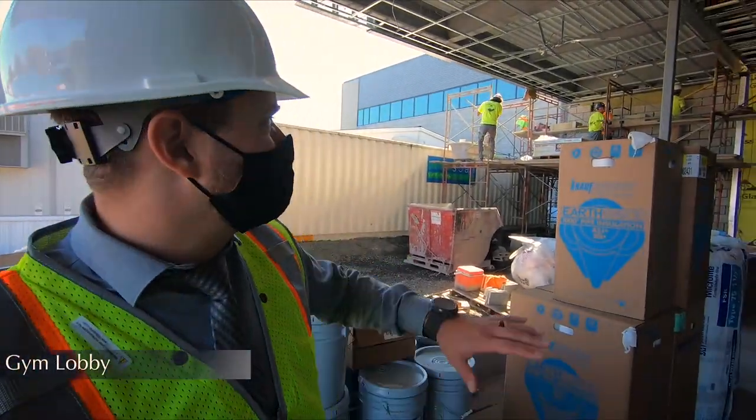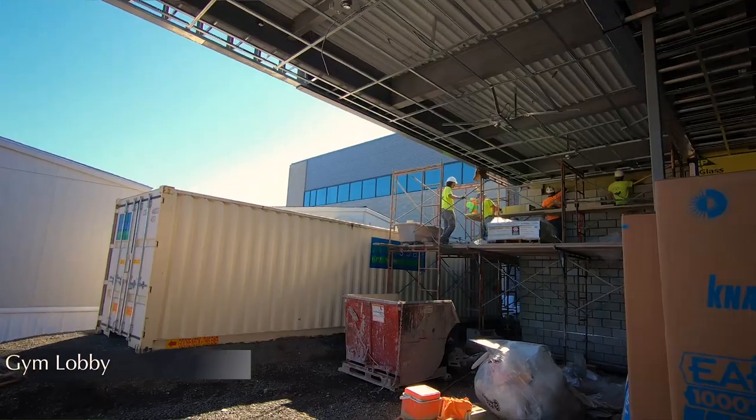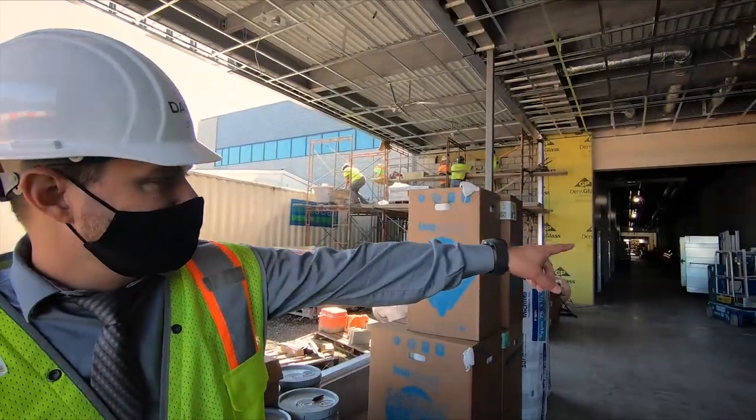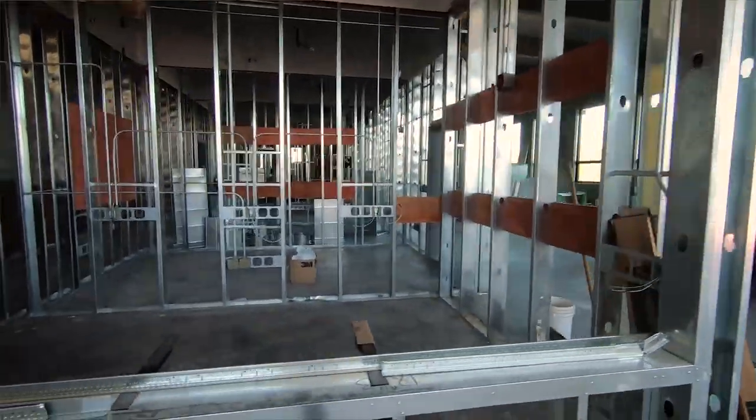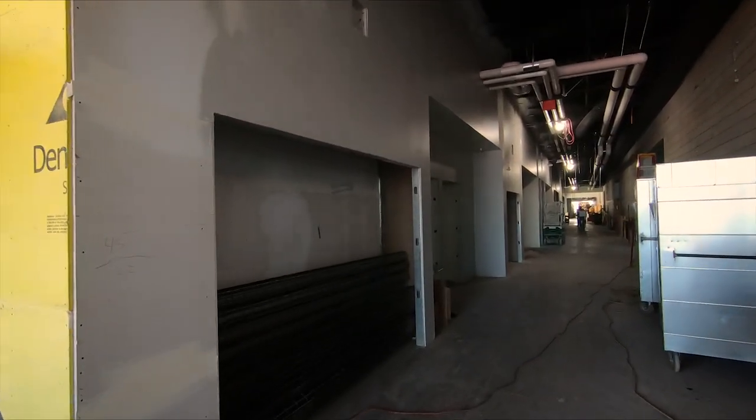This is the lobby, and when finished it'll be all glass — a beautiful entrance to the gym. There is ticketing to my right, and down the hallway will be concessions. Beyond that is where the entrance to the gym will be.